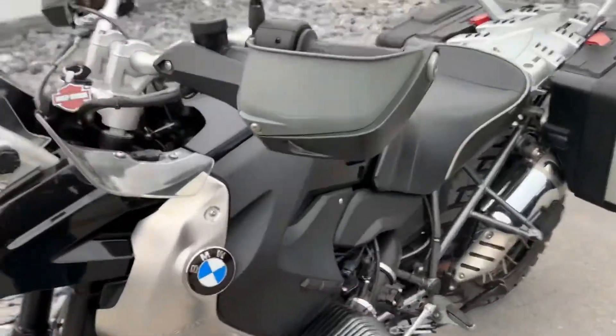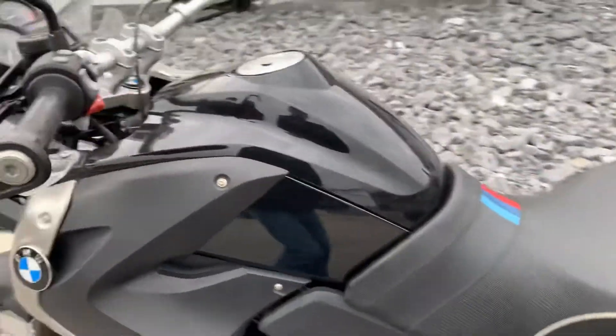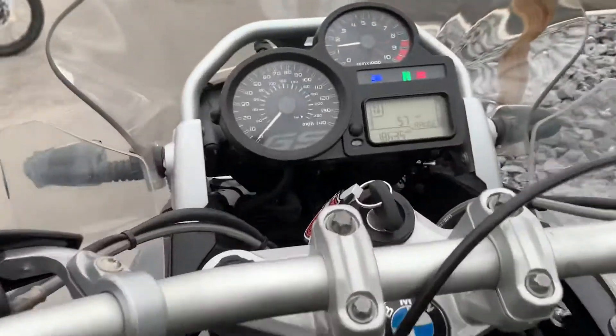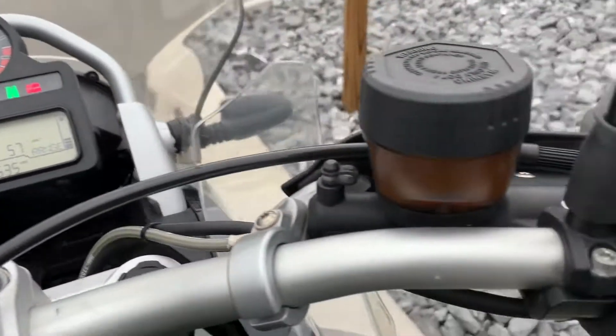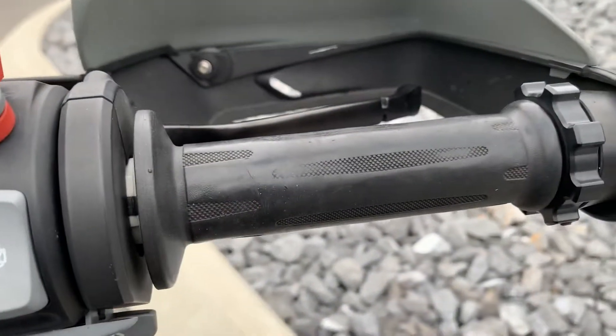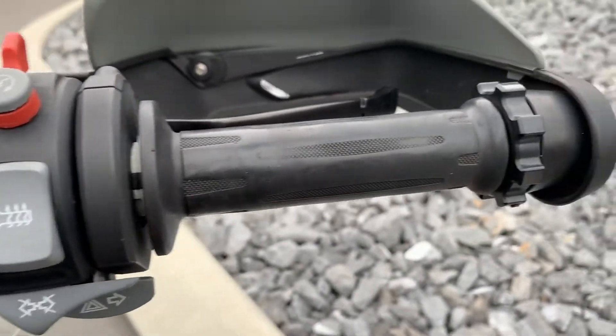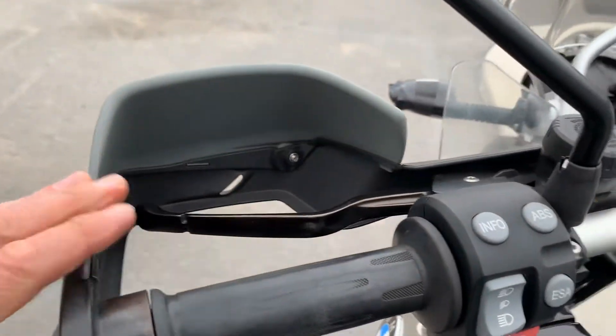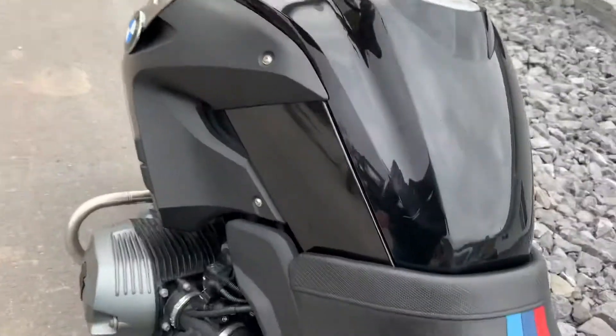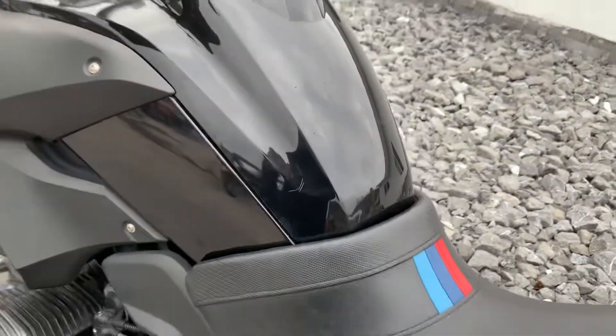18,600 miles. Grip shows some light wear, but the heated grips work. We've got a throttle lock, electronic suspension adjustment, ABS, and a little device here, and the seat.